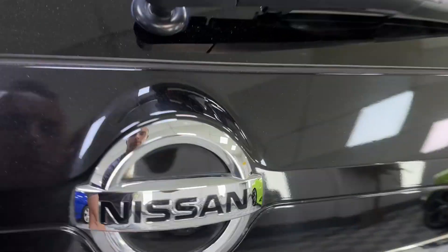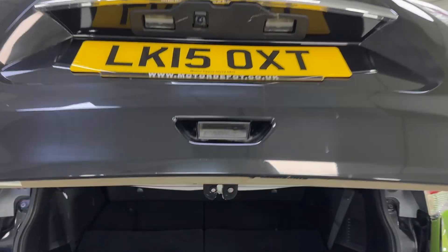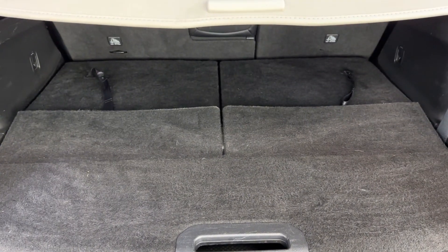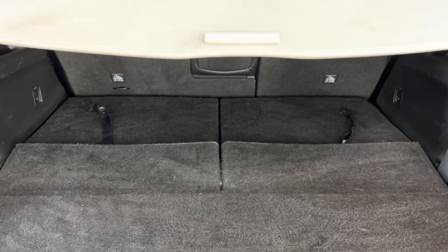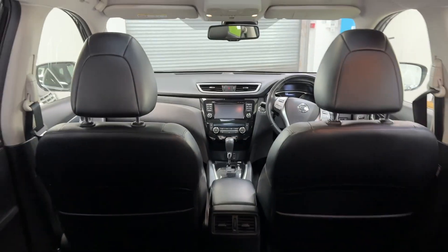And then the boot. So what you do is remove the parcel shelf and pull up the two seats in the back to give you seats six and seven, giving you your seven-seater. What a car — awesome, awesome bit of kit.